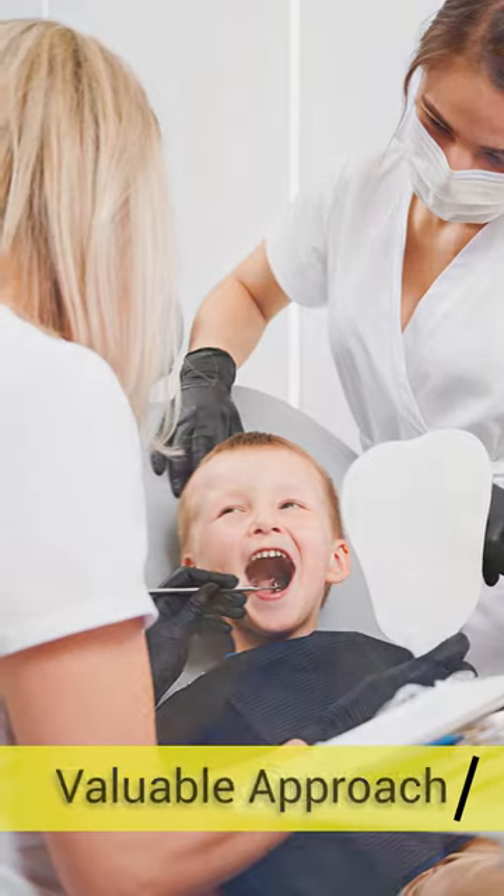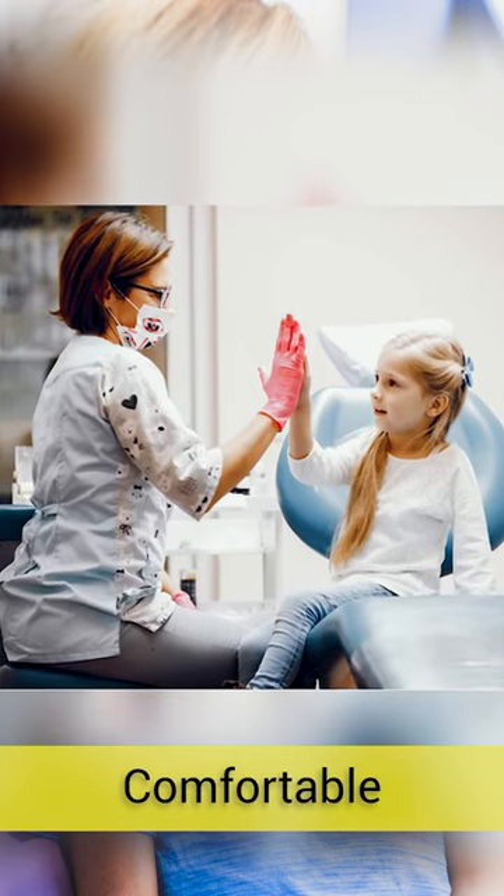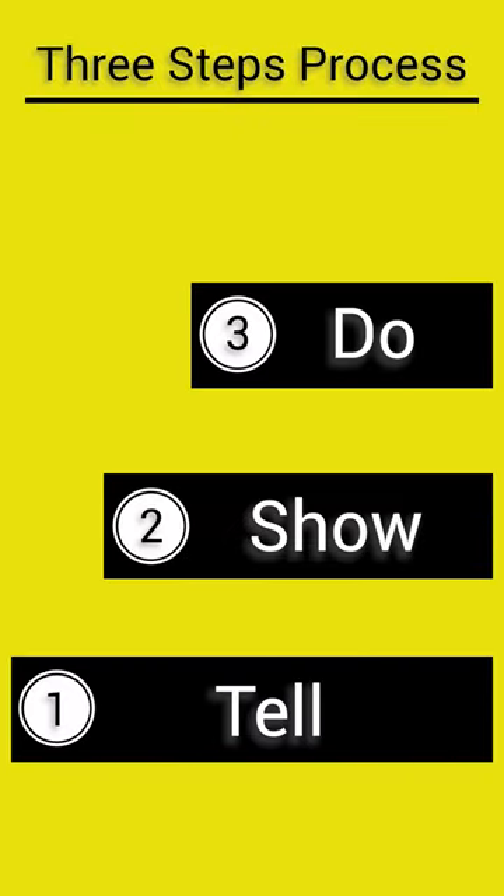Do you know that the Tell-Show-Do technique is a valuable approach used in paediatric dentistry to create a positive and comfortable experience for young patients? The process involves three steps.